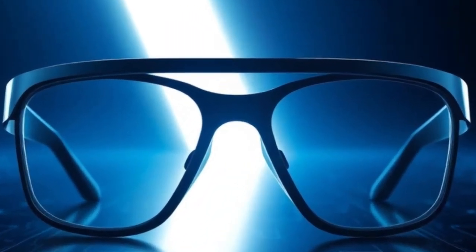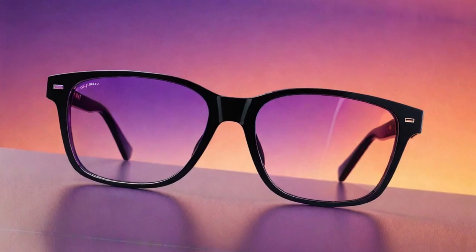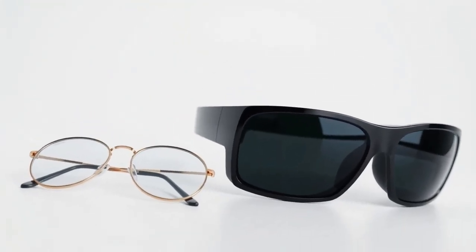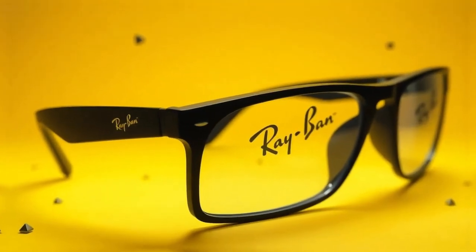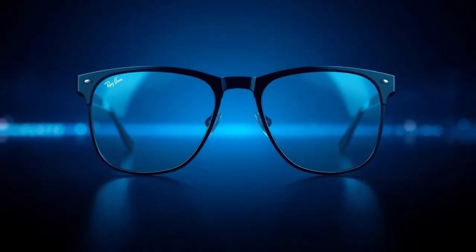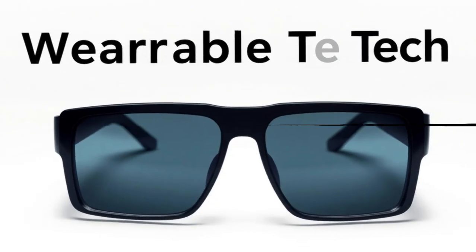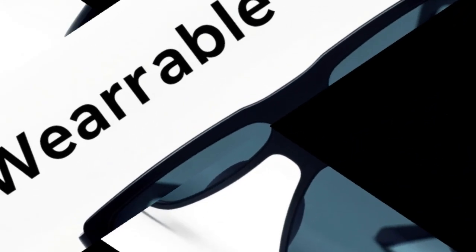One of the most significant upgrades in the upcoming Ray-Ban Meta smart glasses is the introduction of a built-in display. While previous models focused on audio enhancements and video recording, the third-generation device is expected to project useful information directly into the user's field of view. Meta is reportedly considering two different display technologies: waveguide optics and birdbath optics. Waveguide optics, commonly found in advanced AR and VR headsets, are likely the preferred choice since they allow for a sleeker, more lightweight design — something crucial for maintaining the classic Ray-Ban aesthetic.